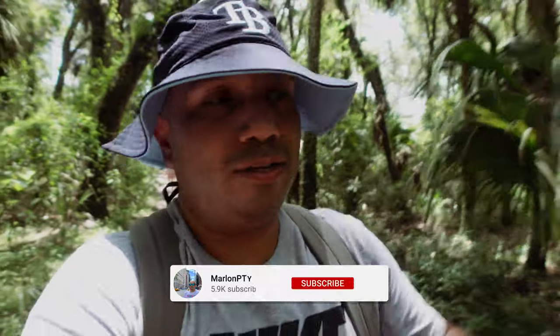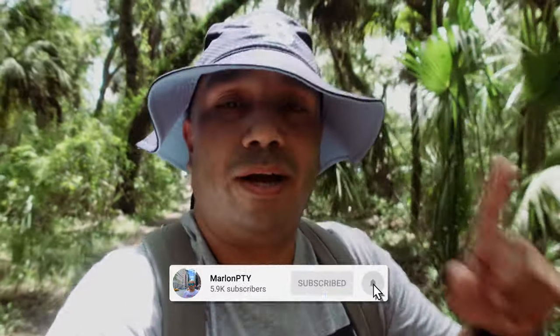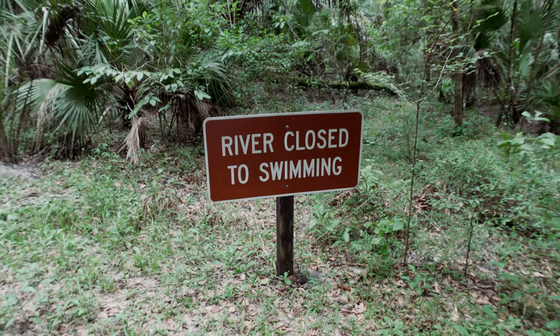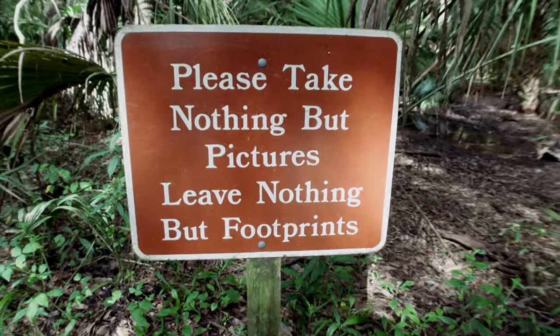What's up guys, welcome to another vlog. Today's video we're going on a short hike here at the Hillsborough River State Park, about 30 minutes out of downtown Tampa. I'm just going to show you how this hike is — it's about a mile and a half, 19 feet elevation, short little hike. We're on the Rapid Trail so we're going to be going along the river.